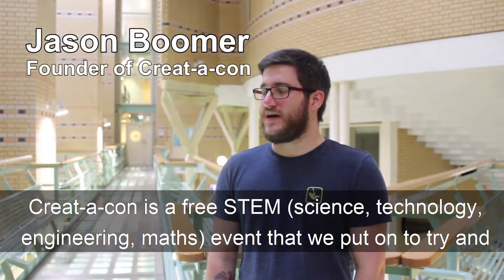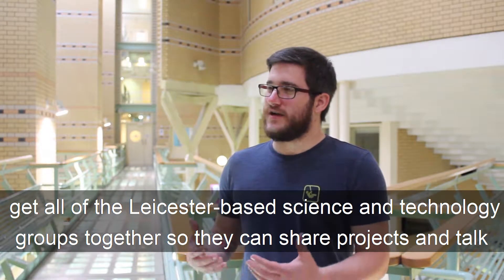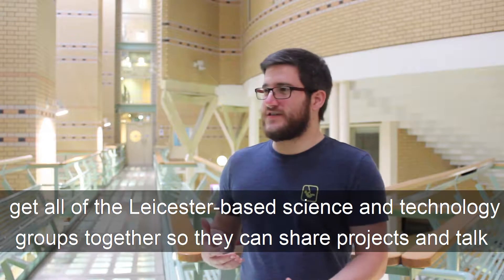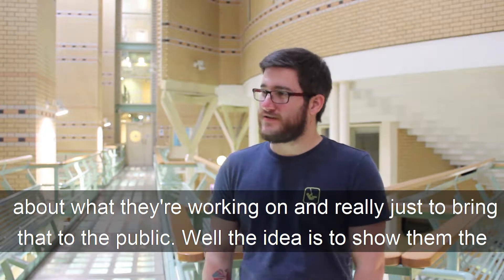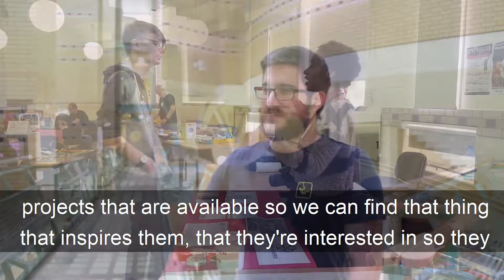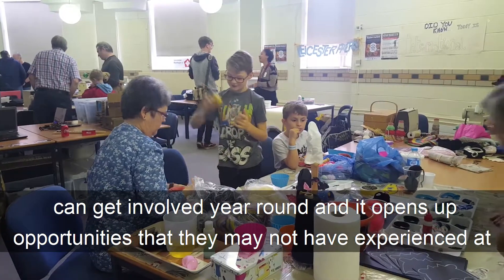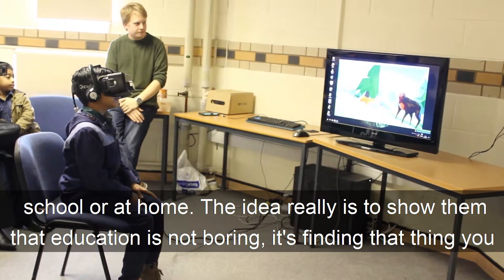CreatorCon is a free STEM event that we put on to try and get all of the Leicester-based science and technology groups together so they can share projects and talk about what they're working on, and really just bring that to the public. The idea is to show them the projects that are available so we can find that thing that inspires them and they can get involved year-round, opening up opportunities they may not have experienced at school or at home.